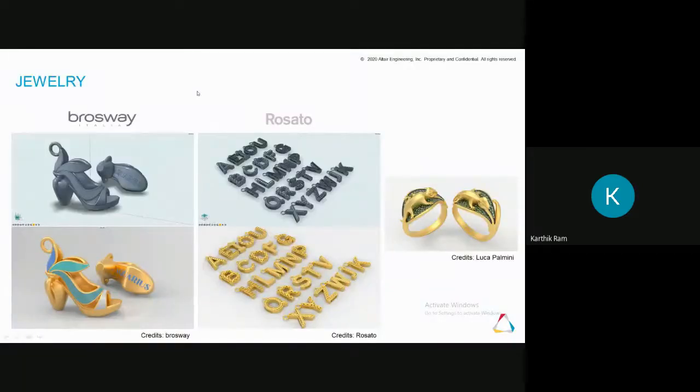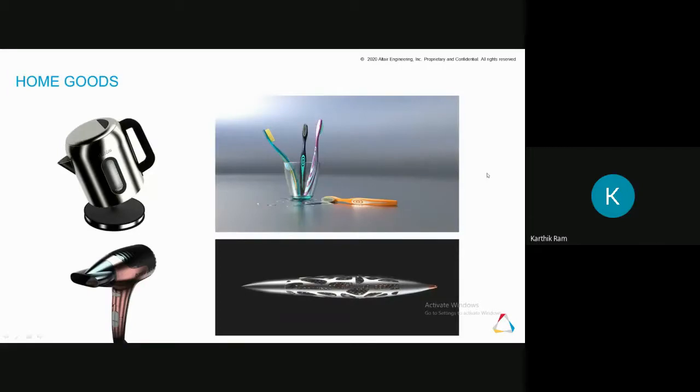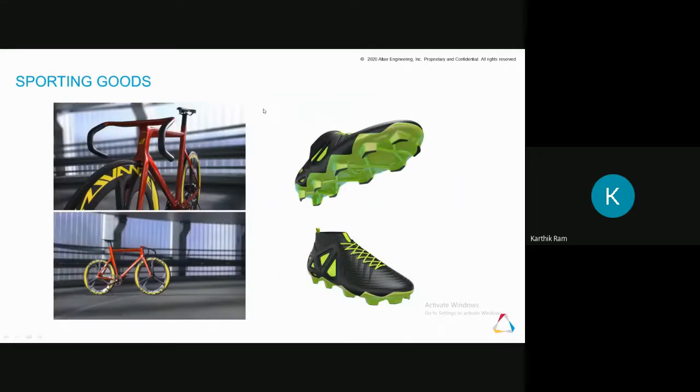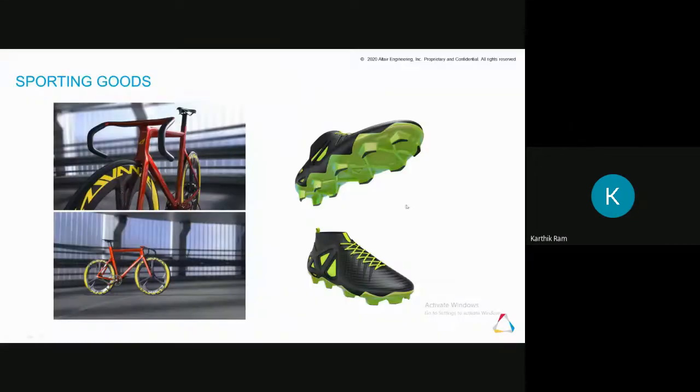A gallery of designs made using Inspire Studio is shown, including jewelry, shoes, furniture, interior design, home goods, and automotive images. All were designed and rendered entirely within Inspire Studio.